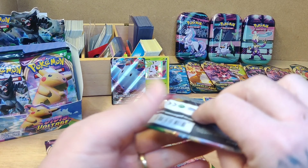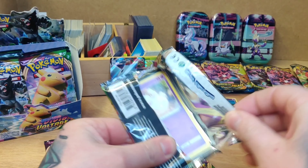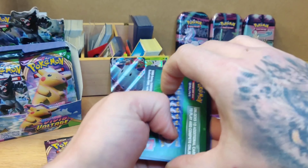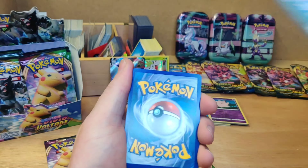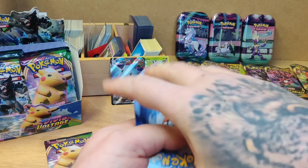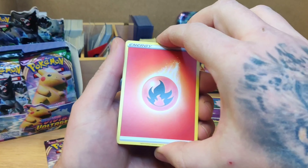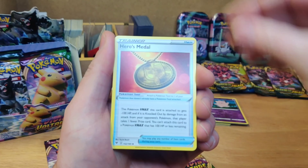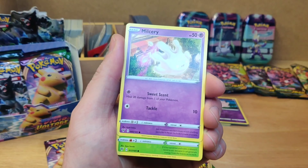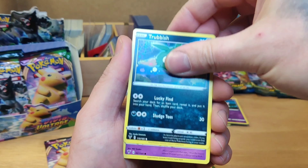So yeah, videos of all these scalpers that have been out and cleared the shelves, bought all the stock that nobody else can get. Even our local little nerdy store in Wrexham — Geckos, shout out to Geckos — got hardly any stock at all. I think they had one case of the Shining Fates come in, and before it even hit the website I think it was sold out. But yeah, no Shining Fates anyway unless you want to pay stupid money, which I don't.